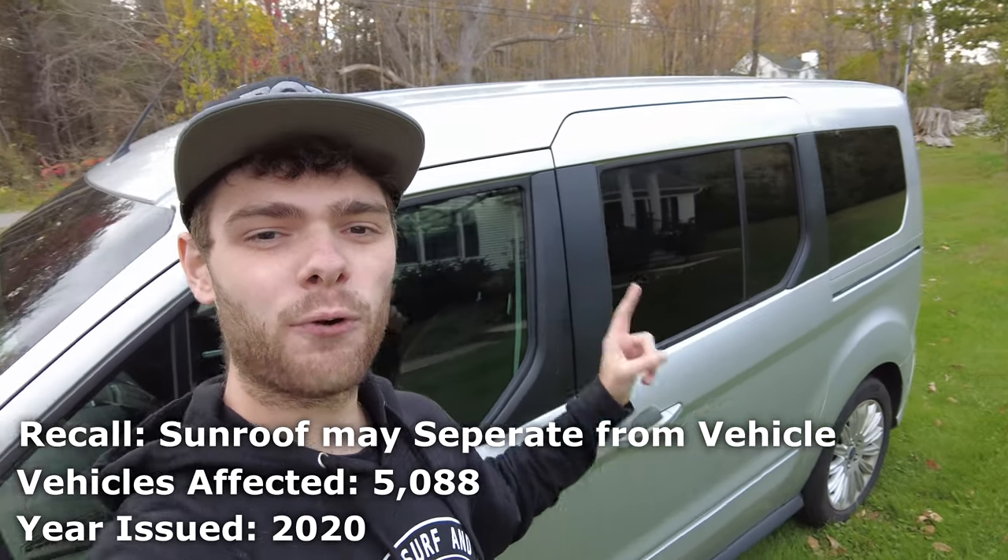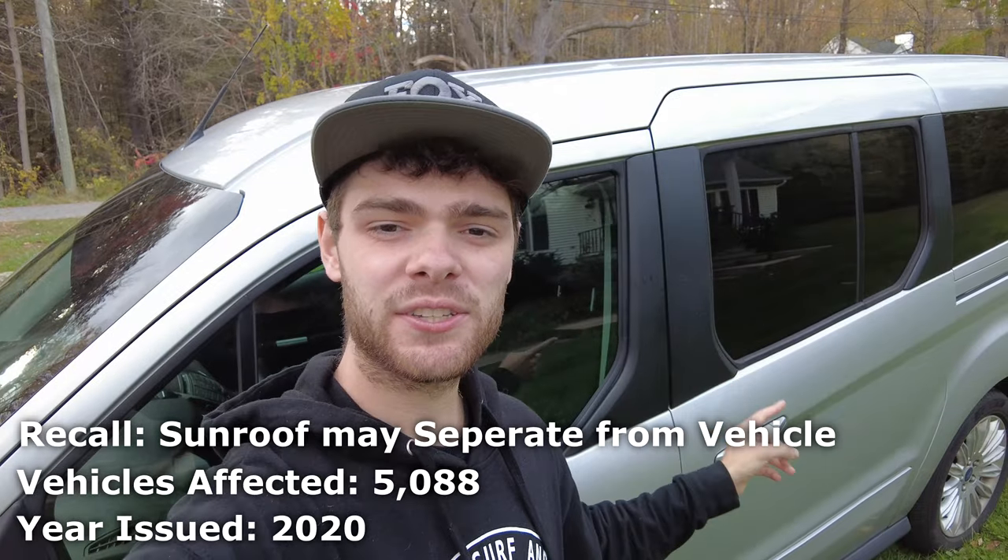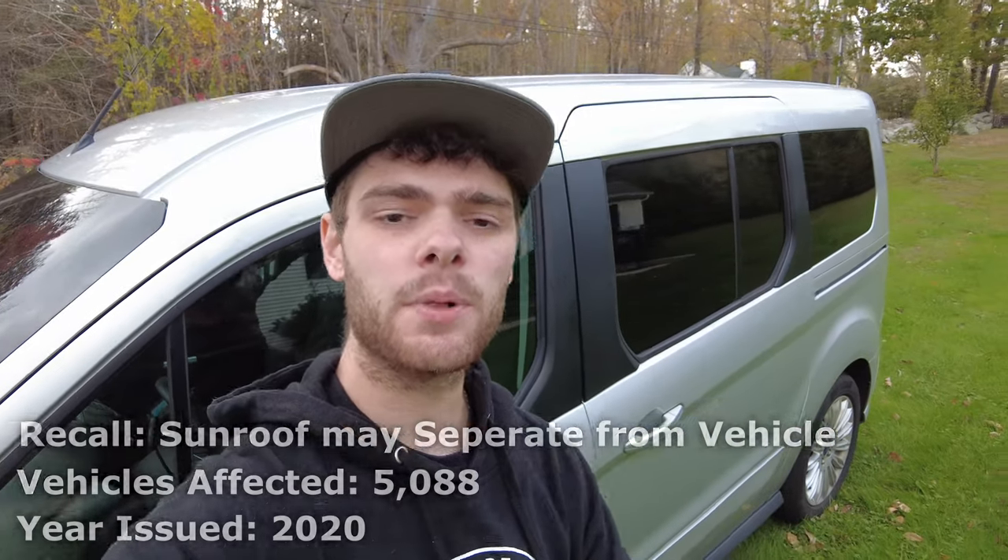In May of 2020, Ford released another recall related to the sunroofs on these vehicles. This was again another problem related to the bond of the sunroof to the vehicle.